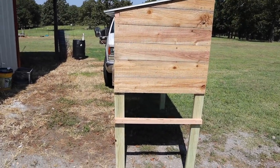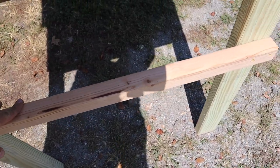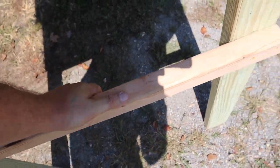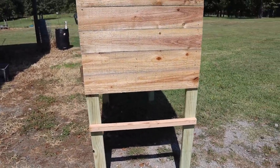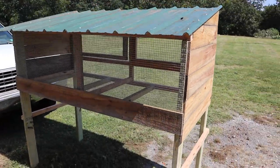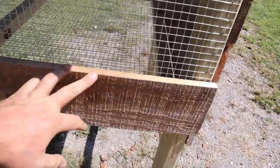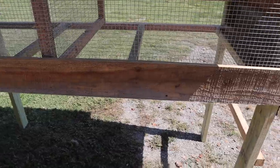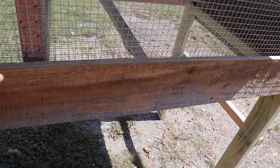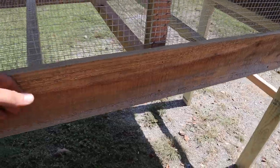I put kicker boards on here to stabilize the legs, and they double as carry handles — so now me and Rachel, or me and Caleb (he just turned 10, maybe he's strong enough now), can move this thing around. I got the green roof on there, and I went ahead and put an extra piece of cedar on the back just in case we leave it outside — if there's a draft or wind, the quail can get up against that board and maybe stay out of the wind.